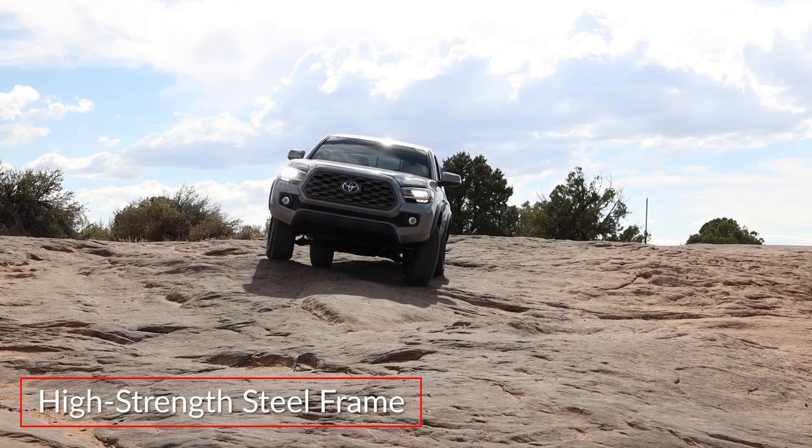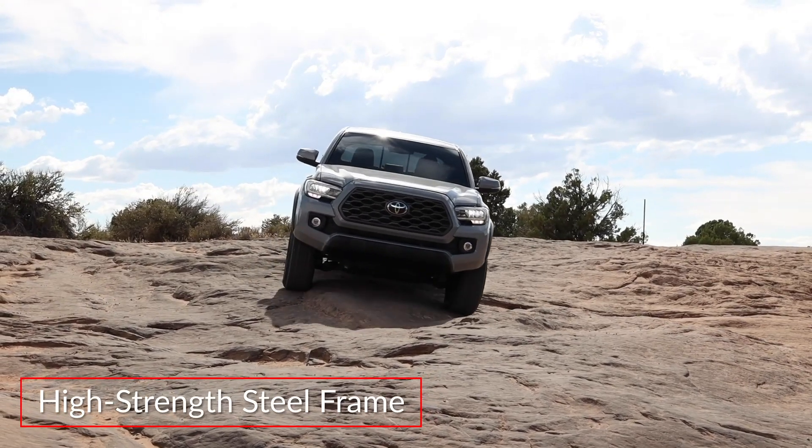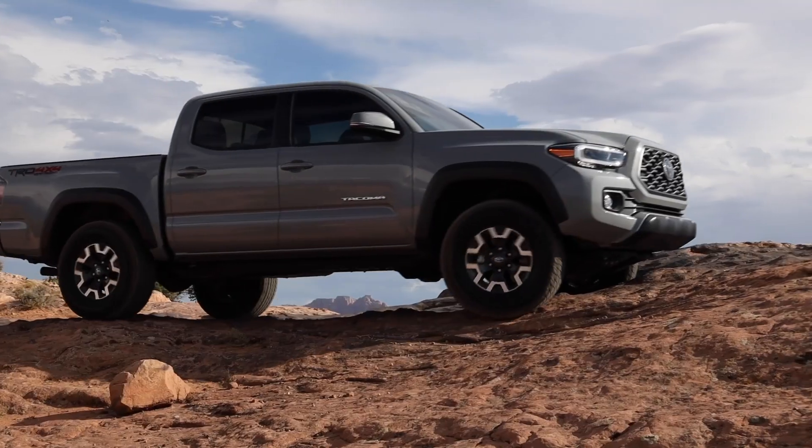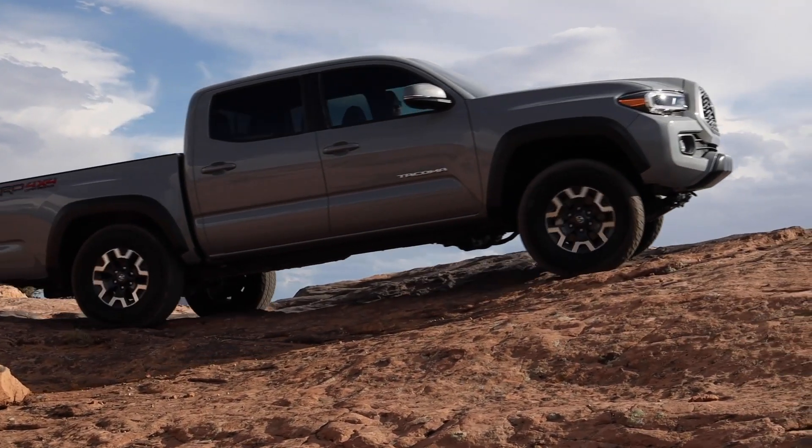The Tacoma is built on a high-strength steel frame and features a tough sheet-molded composite deck and prominent fender flares that enhance the high-lift look afforded by the suspension.